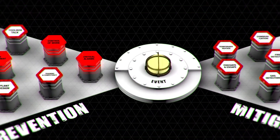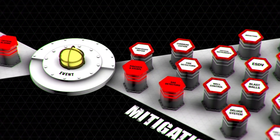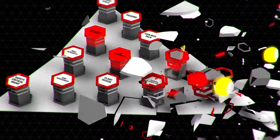In this short video I will discuss the importance of barriers on the right hand side of the bowtie — those which mitigate the effects of an incident, that is stop things getting worse after an incident has happened.